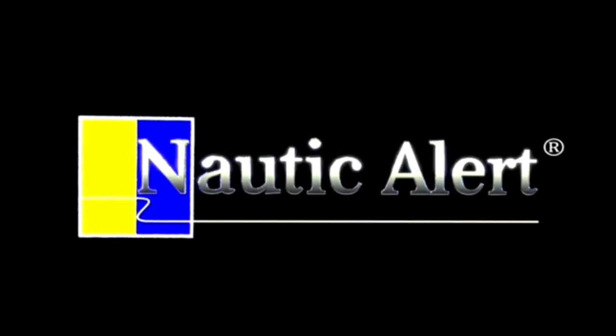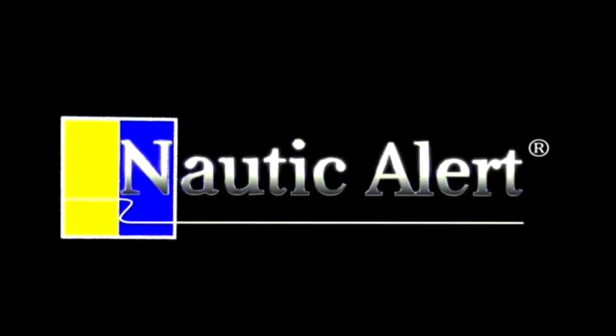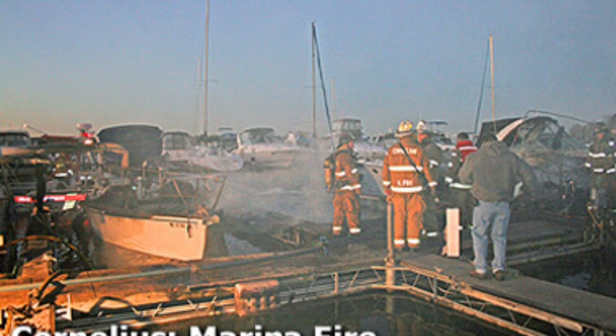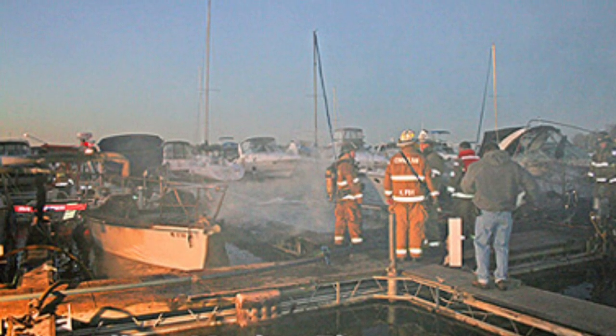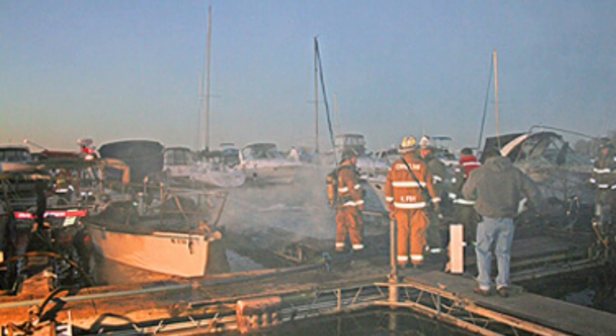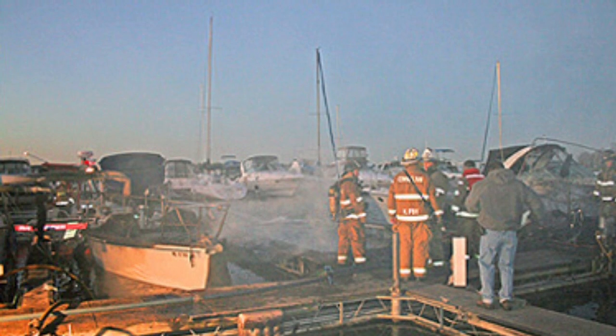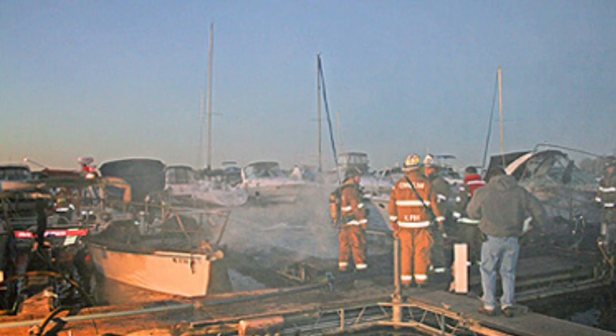The Nautic Alert platform was born from the loss of the family sailboat several years back. A neighboring boat caught on fire in the middle of the night and no one was around to realize what had occurred until several boats were already engulfed. Consequently, millions of dollars of damage occurred and we took that as an opportunity to try to prevent these sort of drastic scenarios through technology and innovation.